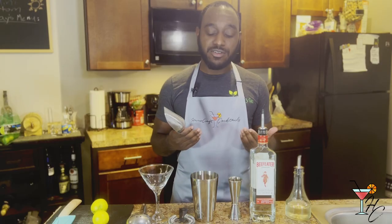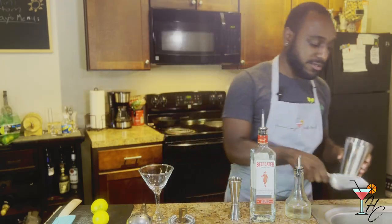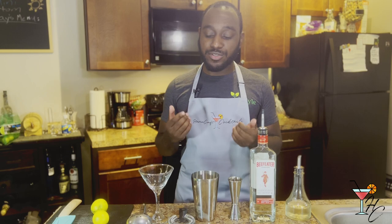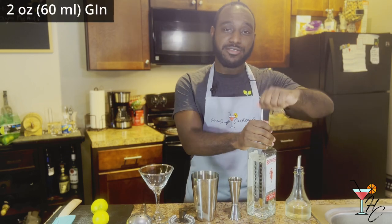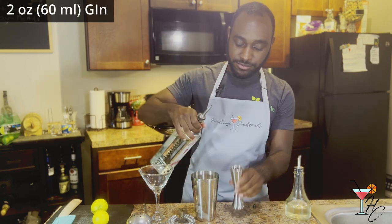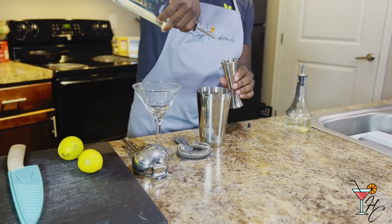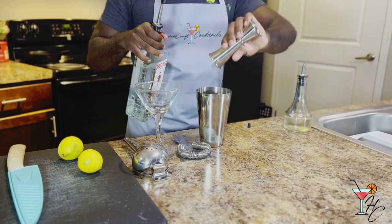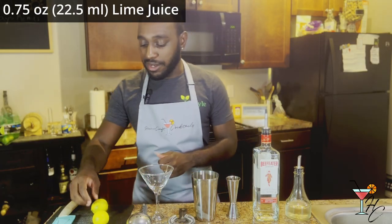First things first, you want to start off by putting ice in your shaker. Then you'll want to pour two ounces of gin into your shaker. After that, you'll want to do three-fourths of an ounce of lime juice.